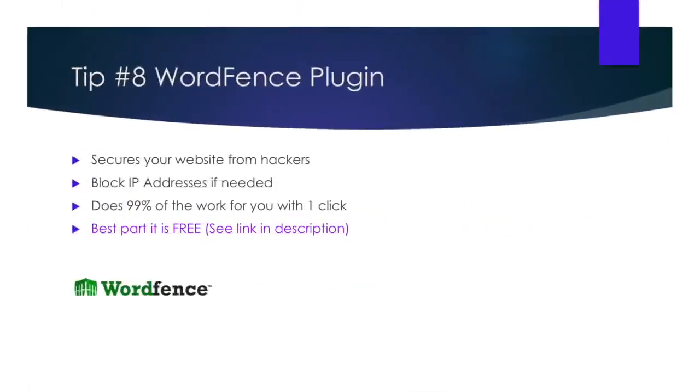Tip number eight: WordFence plugin. WordFence is for those people that love to be extra cautious. What this plugin does is protect you from people trying to log into your website and steal your files or give you a virus. This is becoming more and more common, especially for large companies. It is all well and good to have an SSL certificate, but if you don't have a system to block attackers, you will soon lose your website. That being said, this is the worst-case scenario and it doesn't happen too often — but I'd rather be safe than sorry.